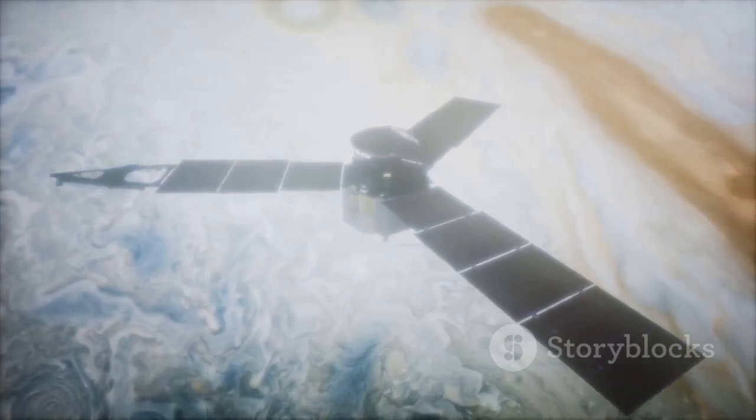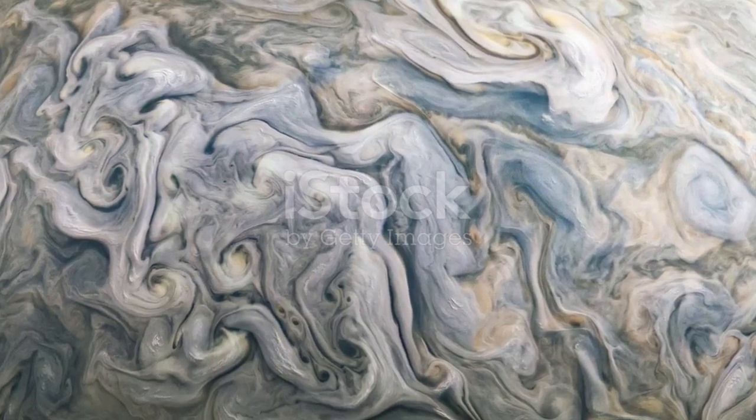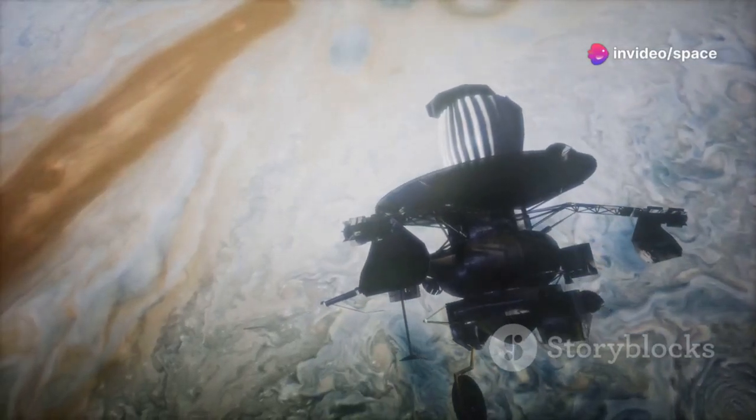Voyager 1's data transformed our knowledge of Jupiter. It revealed the planet's magnetic field, and the spacecraft also studied Jupiter's radiation belts. These findings were crucial — they laid the groundwork for future missions. Voyager 1's exploration of Jupiter was a monumental achievement.